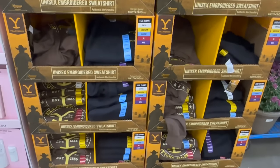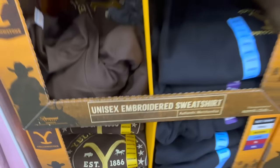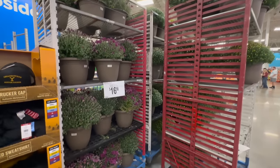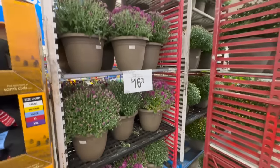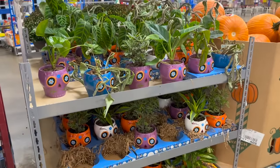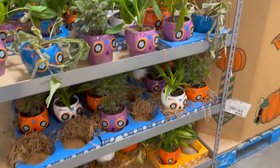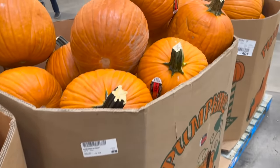The sweatshirts are $14.98 and the hats are $7.98. They also have tons of mums - some are dying but can be brought back to life. They have Day of the Dead planters, and of course plenty of pumpkins for this time of year.